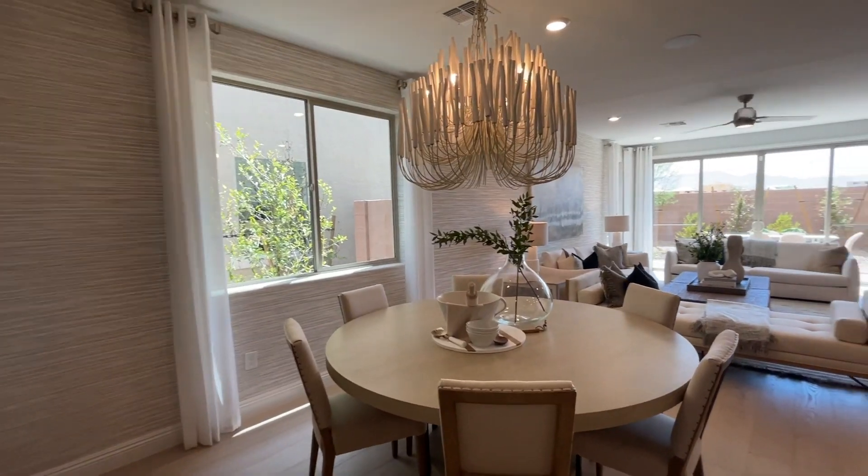Closet right on the stairway. Wow, this is nice.